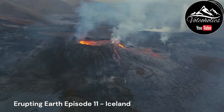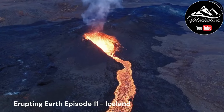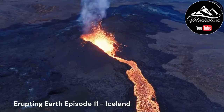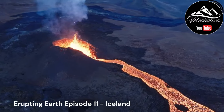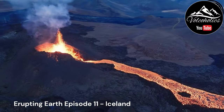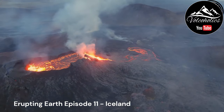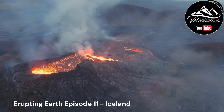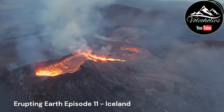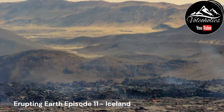Iceland has a long history of volcanic eruptions. The Laki eruption of 1783–1784 was one of the largest and most devastating eruptions in Icelandic history. It occurred in the fissure system of Laki and produced extensive lava flows and poisonous gases, resulting in the loss of livestock, crop failures, and severe air pollution that affected Europe.